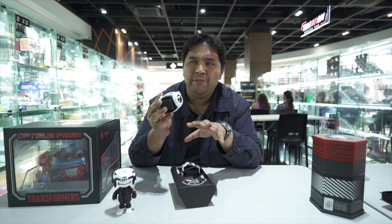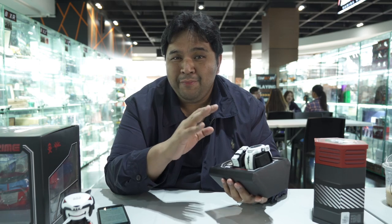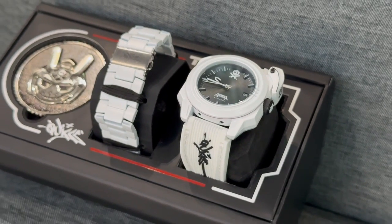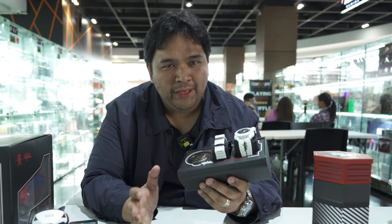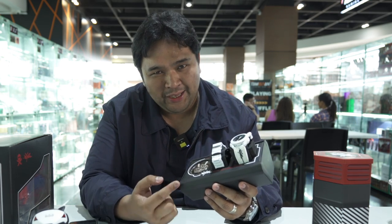It actually reminds me of the size of the Submariner of Rolex. By the way, we've been talking about it and I wasn't even able to share details about it. This is actually called the Ghost Boy, which debuted during DesignerCon. It sells for $300 SRP — that's by Kidrobot. And those who are lucky enough to get their hands on it, there are only 500 pieces available worldwide. So again, if you're a fan of Quix, if you're a fan of streetwear and street culture, you really might want to take a look at this watch.